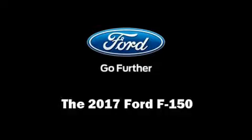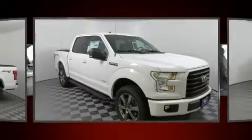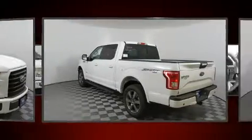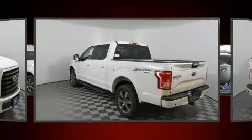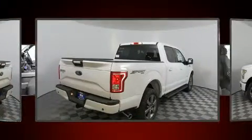Step into the 2017 Ford F-150. This four-door, five-passenger truck offers the features and options for which you've been searching. It features an automatic transmission, four-wheel drive, and a refined six-cylinder engine.